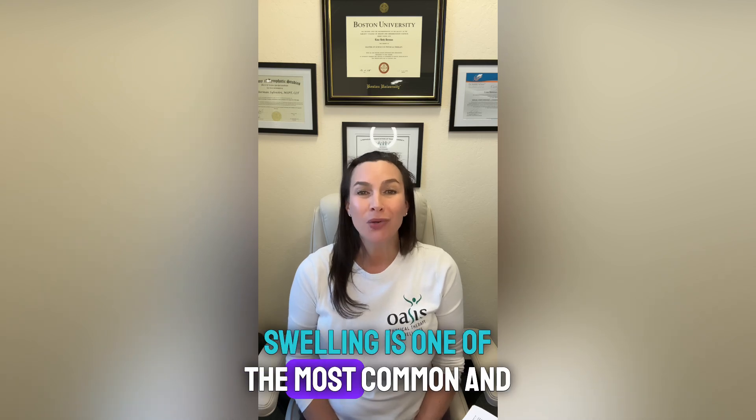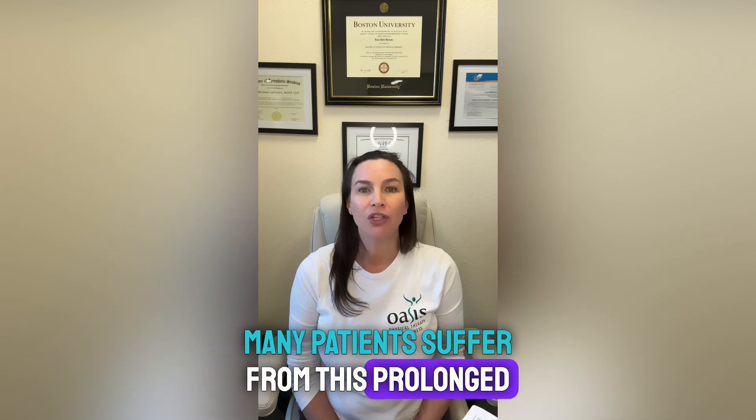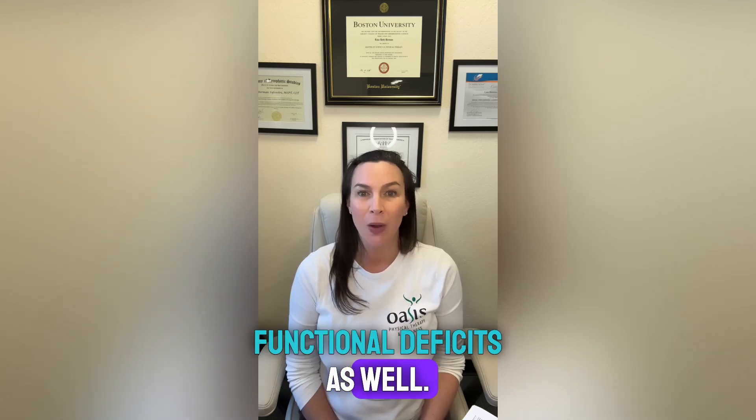Swelling is one of the most common and significant complaints that patients have following joint replacement surgery, and many patients suffer from this prolonged swelling, which can lead to pain, range of motion issues, and potentially other functional deficits as well.